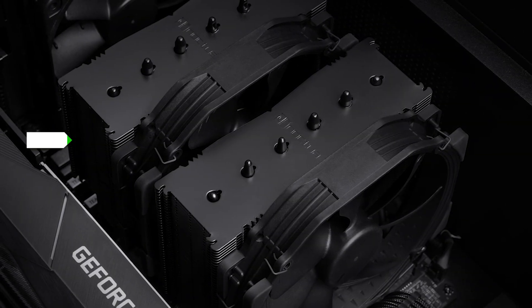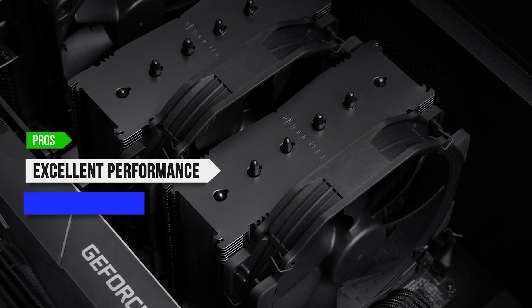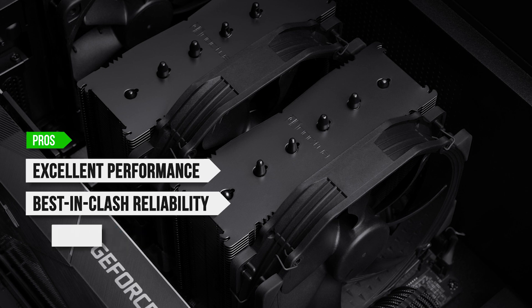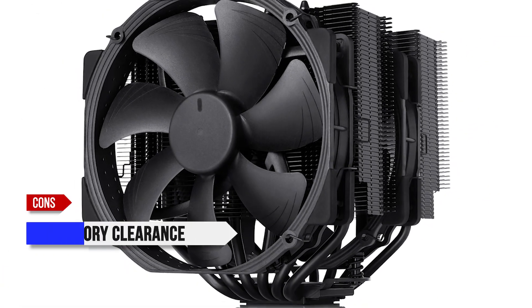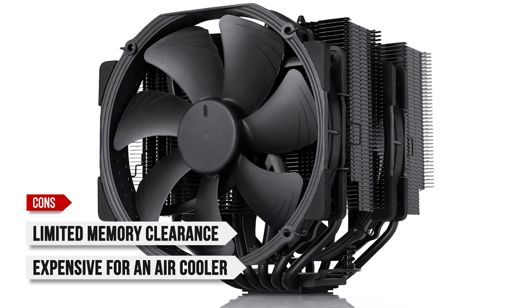To sum up, what I like is the excellent performance, the best-in-class reliability, the easy installation process, and the incredible acoustics. On the downside, limited memory clearance, and it's expensive for an air cooler.